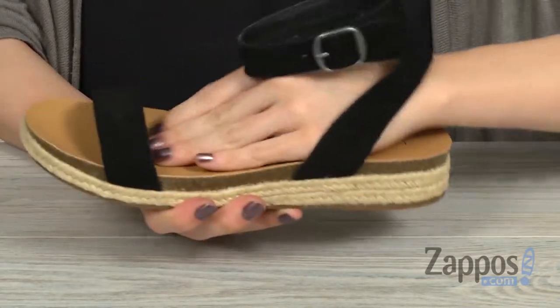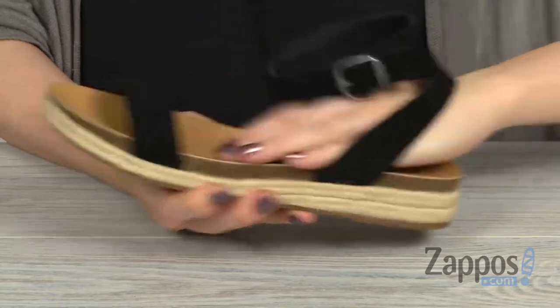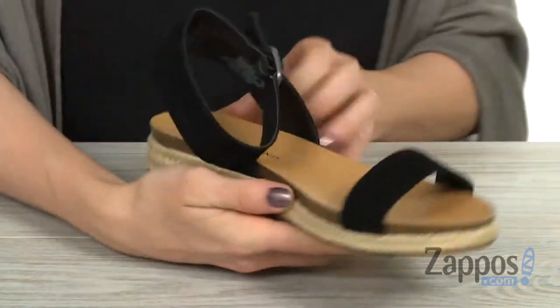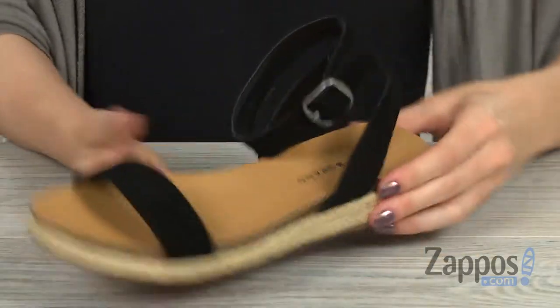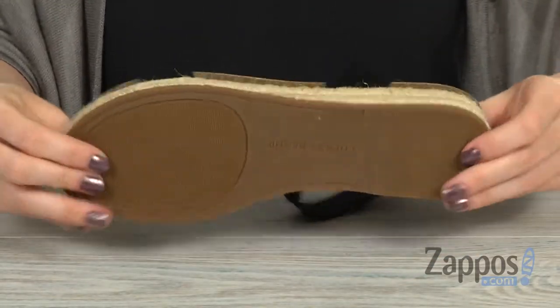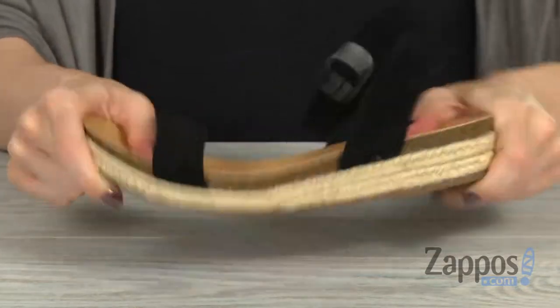The inside footbed is lightly padded and I just love how it's going to cradle your feet with that cork action happening. The midsole is wrapped in this jute material to give it a cool casual look, and you get a little lift back here. It's all on top of this synthetic sole that is quite flexible and lightweight.